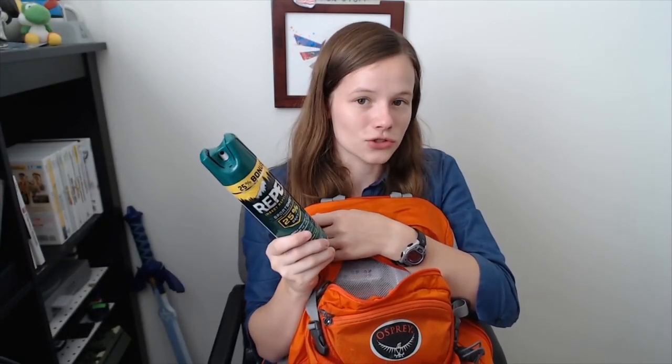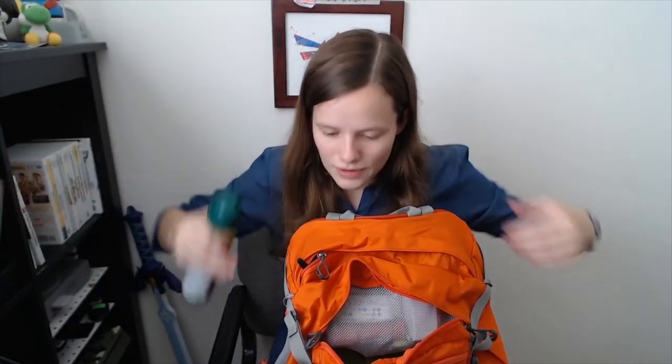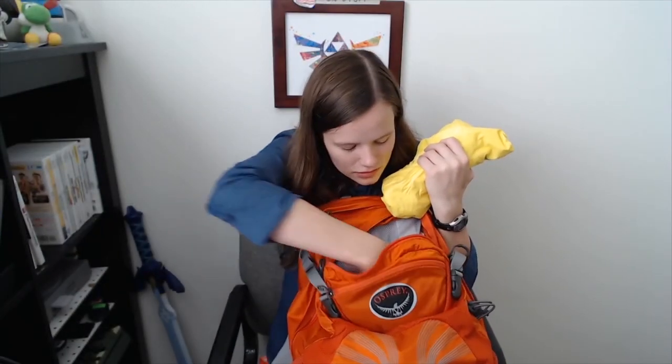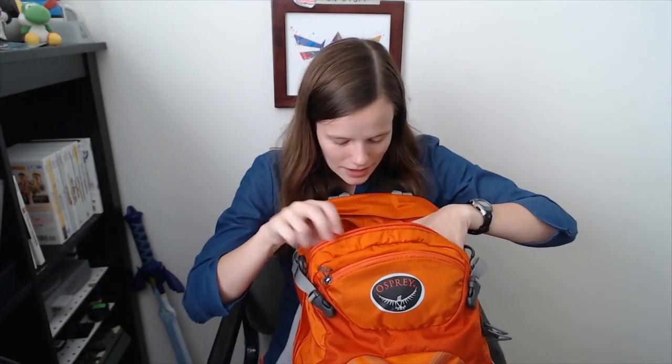Bug spray is very important. This says 25% DEET — the higher the DEET, the more it's going to irritate your skin, so try not to get it on your skin. But it gets all the ticks, mosquitoes, and everything else away. I typically put a little on my cover, on my rolled down sleeves — you wear rolled down sleeves for ES — on the gaiters, on the boots, put it everywhere. There's also some sunscreen in here. I bring a poncho so that if it starts to rain, I have it.